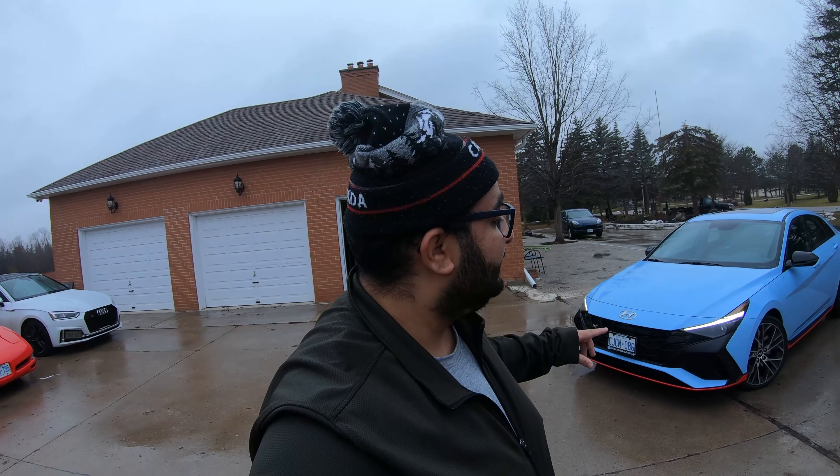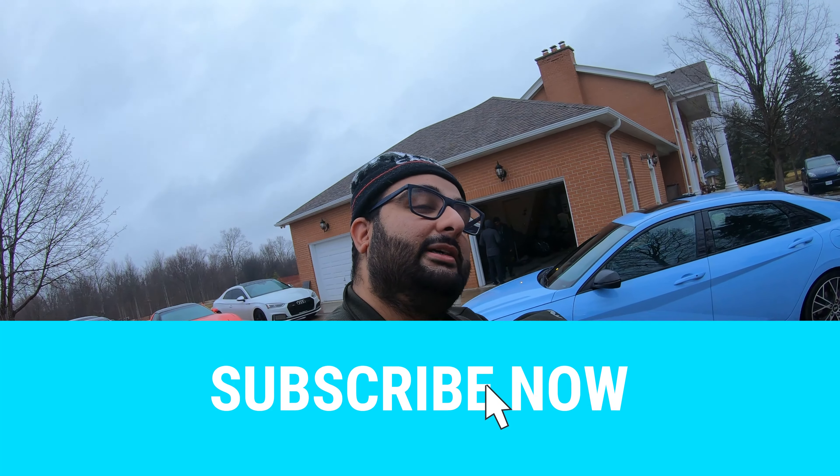So that was it for this video. Thanks for watching. Let me know what you guys think of the Elantra N in the comments. Like and subscribe.